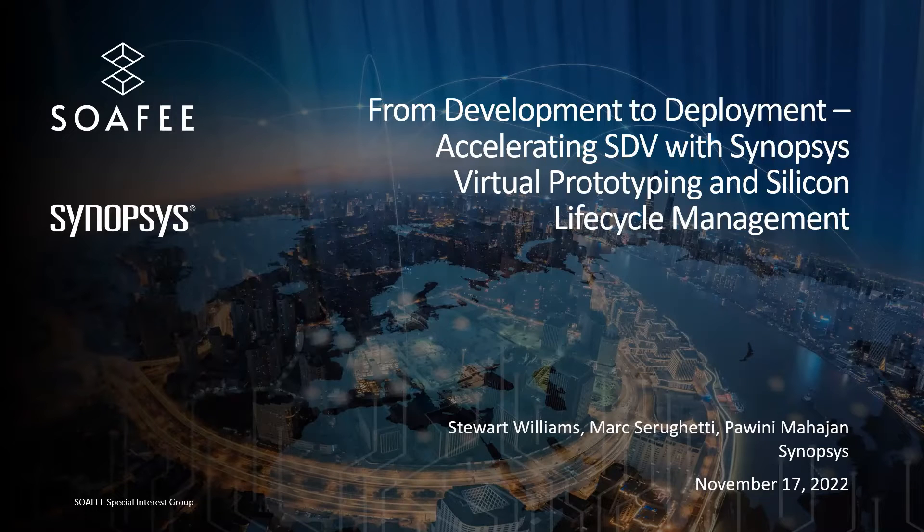Hi, my name is Stuart Williams, and I'm joined by my colleagues Mark Zerighetti and Pavini Mahajan. We're from Synopsys, and we're pleased to share with you today our presentation titled From Development to Deployment: Accelerating SDV with Synopsys Virtual Prototyping and Silicon Lifecycle Management.